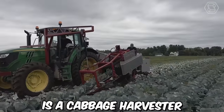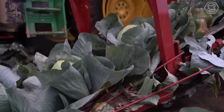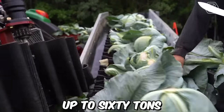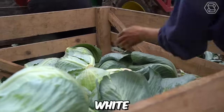Commander One is a cabbage harvester designed for high-performance harvesting in large fields. Manufactured by the Dutch company Grimm, it is renowned for its efficient and reliable performance. The Commander One can harvest up to 60 tons of cabbage per hour and can be adjusted to harvest different types of cabbages such as red, white, and savoy.